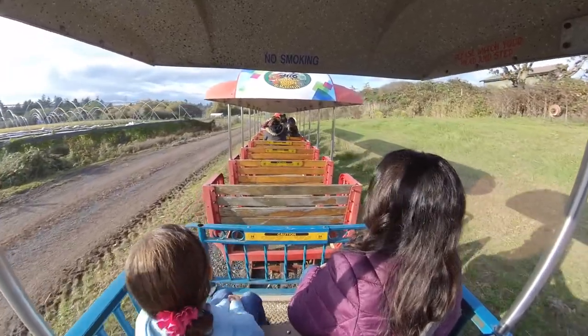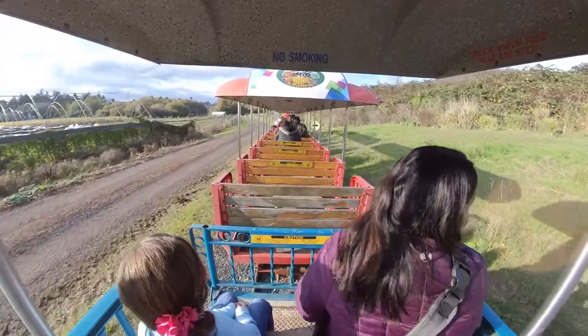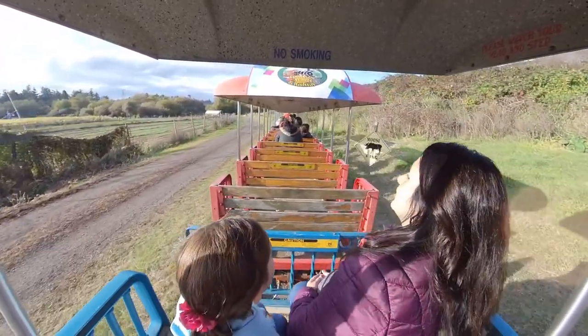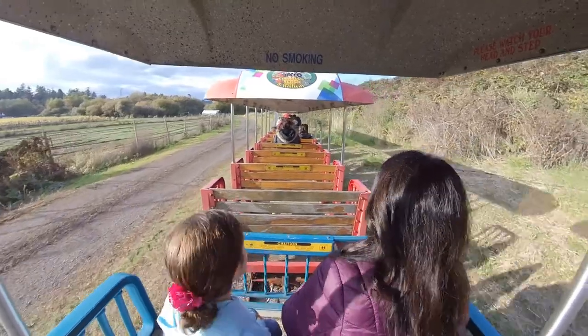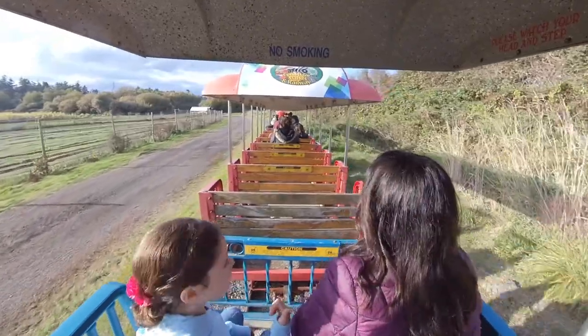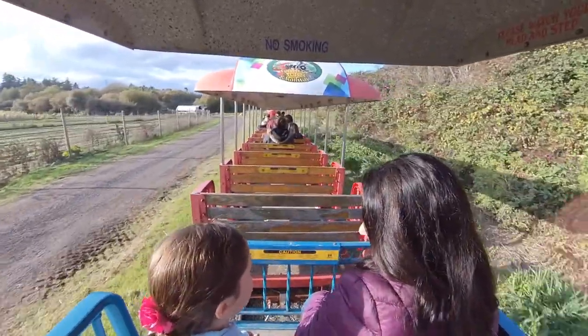Over on our way there were some interesting old trucks — a '52 International and a '29 Ford Model T pickup. Now, those pumpkins on that '52 International are real. Some of them are up in the neighborhood of 500 pounds.